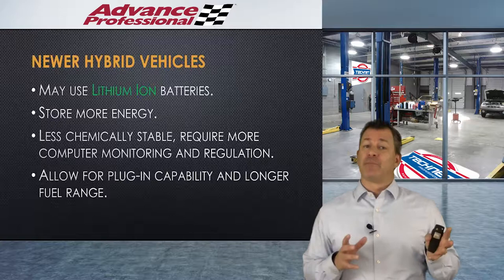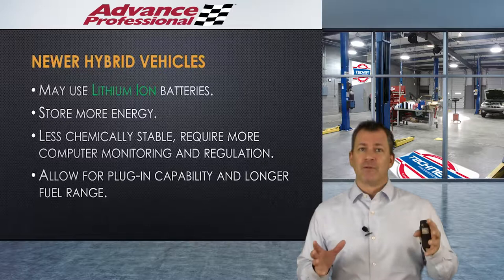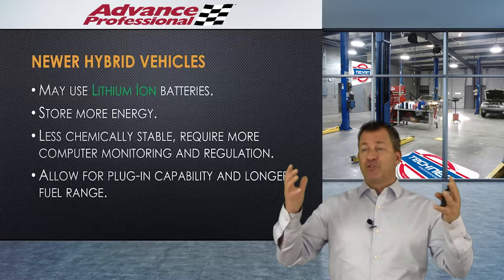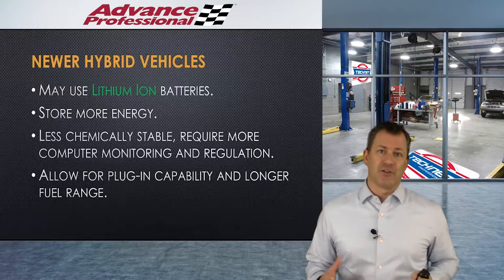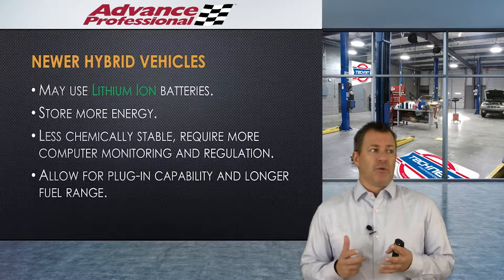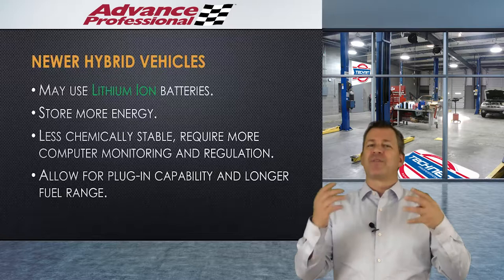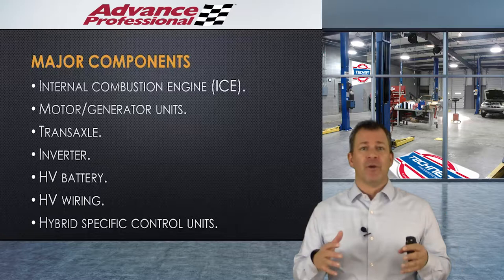Lithium ion batteries took a while to get into the marketplace. They're stable enough now for a lot of the plug-in hybrids and do provide a lot longer range. They're not perfect — there's a reason airlines announce to remove spare lithium ion batteries from checked baggage, because many from other parts of the world are not as chemically stable and can set themselves on fire. Bottom line: we still don't have a completely good handle on battery technology, and that's the one thing holding all of this up.